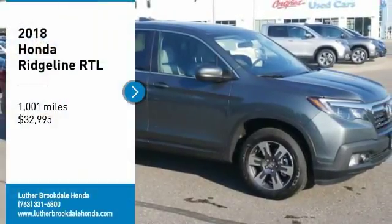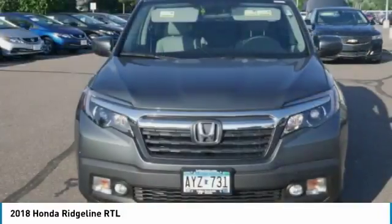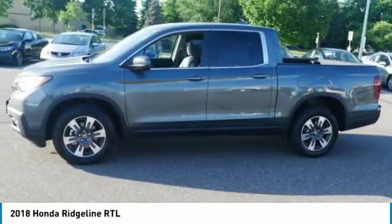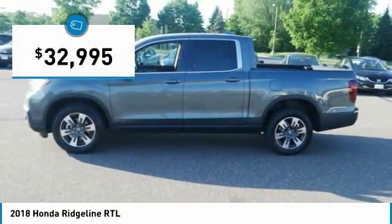Come test drive the 2018 Ridgeline. The Ridgeline was designed to give you exactly what you need to get the job done. And with Honda quality built right in, this truck can be with you for the long haul and is priced below $35,000.